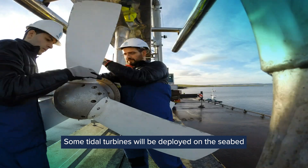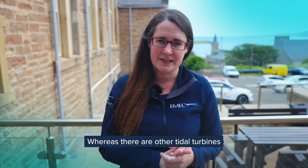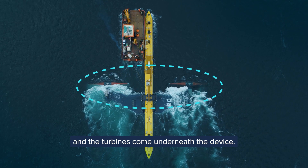Some tidal turbines will be deployed on the seabed and harness the power of the tidal flow as it flows past, whereas there are other tidal turbines that float on the sea surface and the turbines come underneath the device.